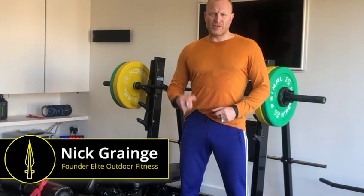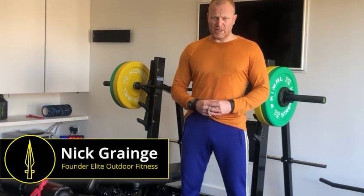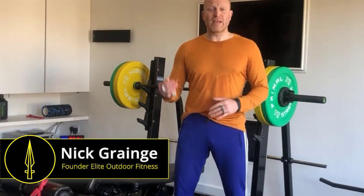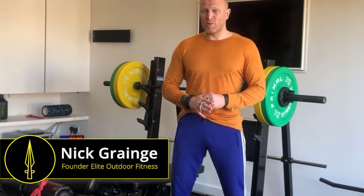Hi, my name is Nick from Elite Outdoor Fitness. This video blog is about increasing your weekly mileage. This can be really difficult for people and most people get it wrong. The 10% rule doesn't necessarily work.